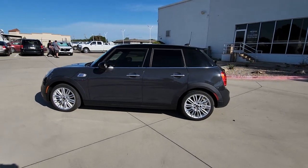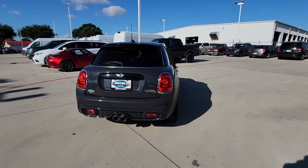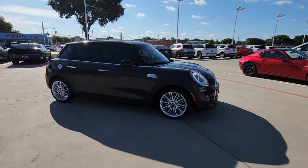Get acquainted with the 2015 Mini Cooper Hardtop. This vehicle is an outstanding buy with fewer than 60,000 miles on the odometer. This artfully designed Mini Cooper Hardtop delivers track-inspired handling and fun-loving retro styling.